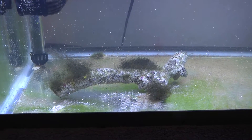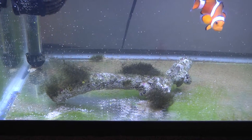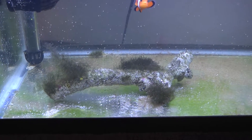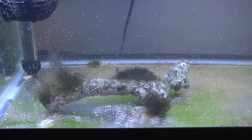Here's test number two with the rock that has bryopsis only on it. It looks like the other test — it's definitely a little bit of a lighter color and a little more stringy this time, and it looks like it is taking some sort of effect. This is day two, so we'll take a look over the next few days and see how it turns out.